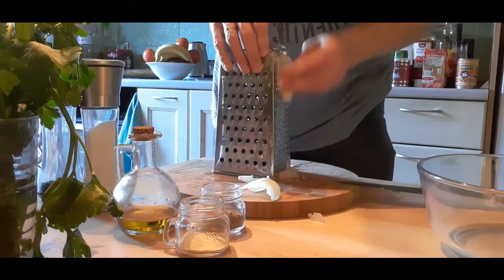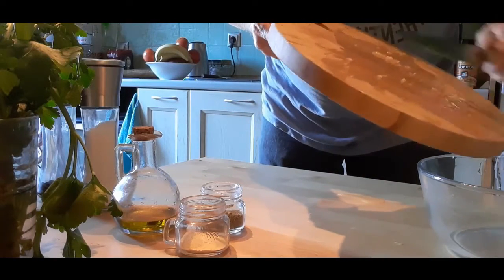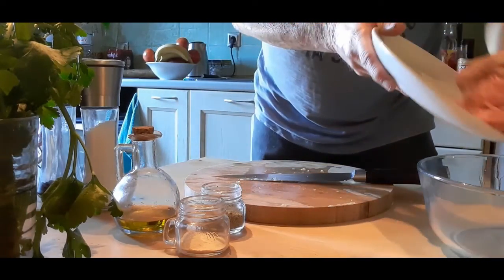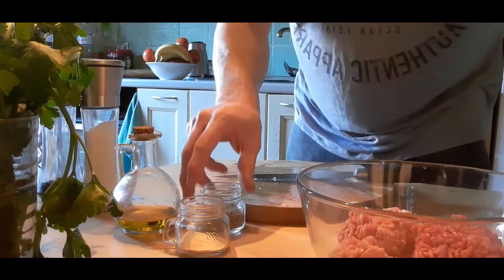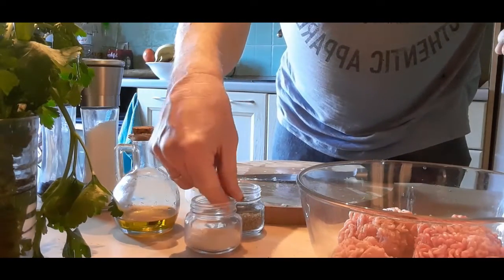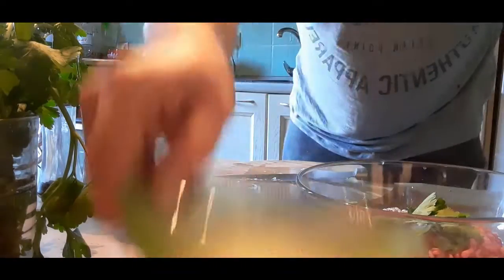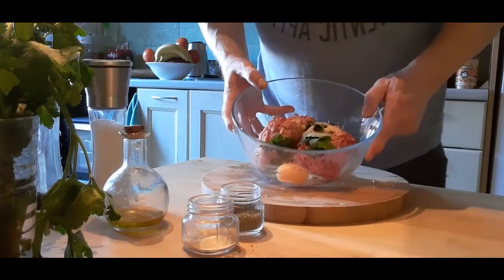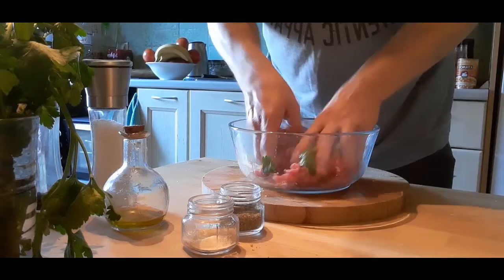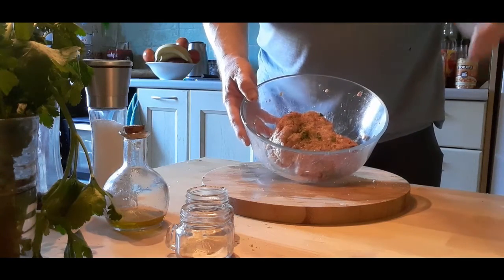Grate the onion and add it to a large bowl. The addition of the grated onion is going to keep the meatballs nice and fresh, light and juicy. Then quite simply add all of the other ingredients to the bowl. Now we've got all the ingredients in the bowl, we're going to get them all together and make a paste. Now that's all mixed together, we're going to put it in the fridge and leave it in there for about an hour.